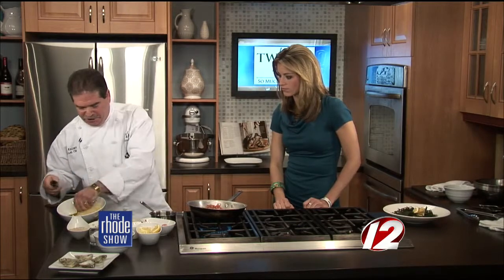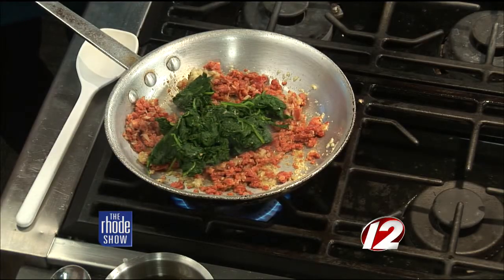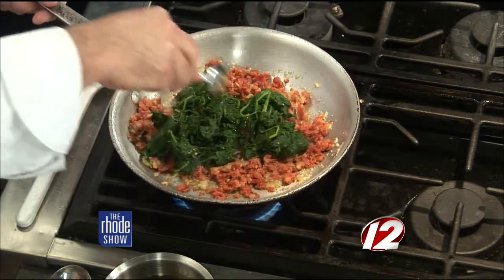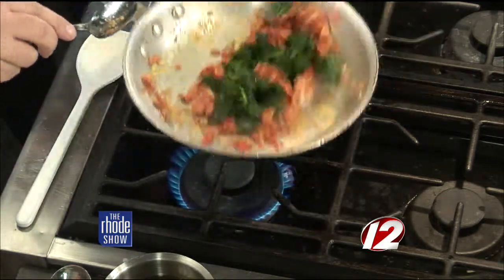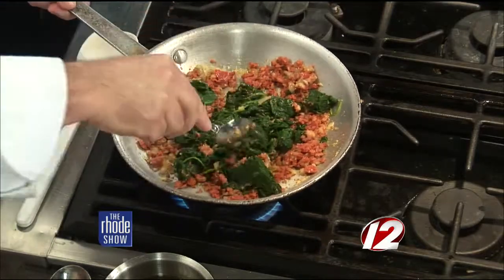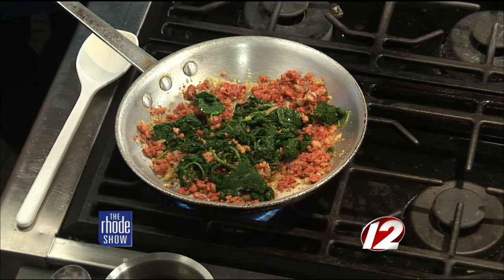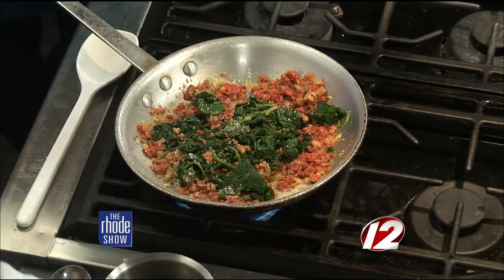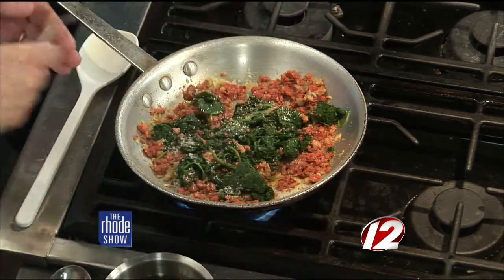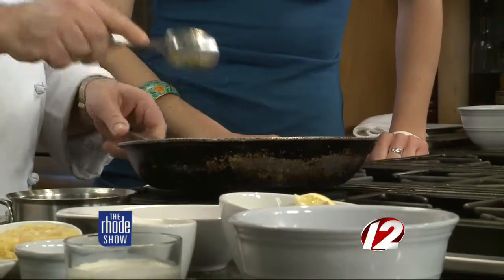Then we take our baby spinach that we blanch. The reason we blanch it is it has a lot of water, so we cook it in a little boiling water, strain it, cool it, and squeeze the excess water out of it. Then we add some salt and pepper. No liquid yet — you want it all to sauté to get the flavors.